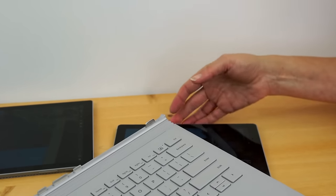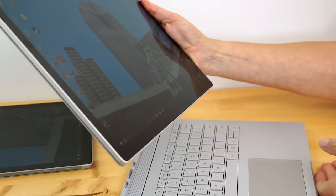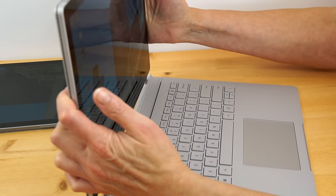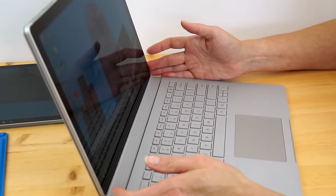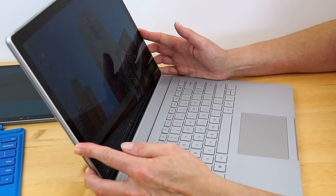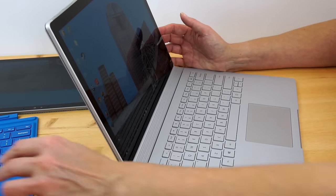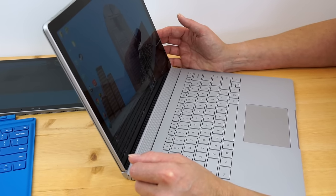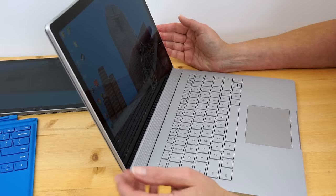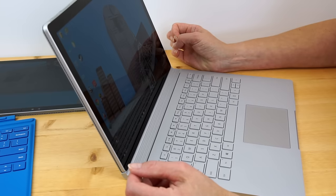Three and a half pounds is not hideously heavy, and there are plenty of laptops in this size class that weigh that much. But it is not as light as the Surface Pro 4 with the type cover, which adds only 0.68 pounds, putting you under two and a half pounds total for the Surface Pro 4 with the keyboard.